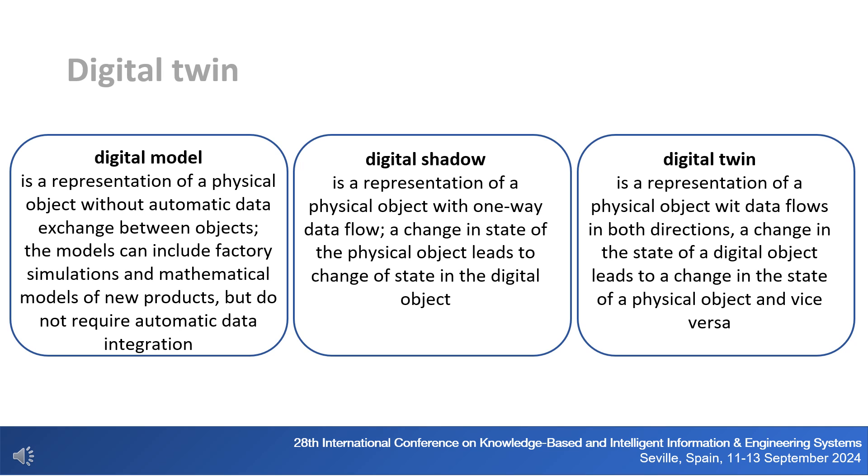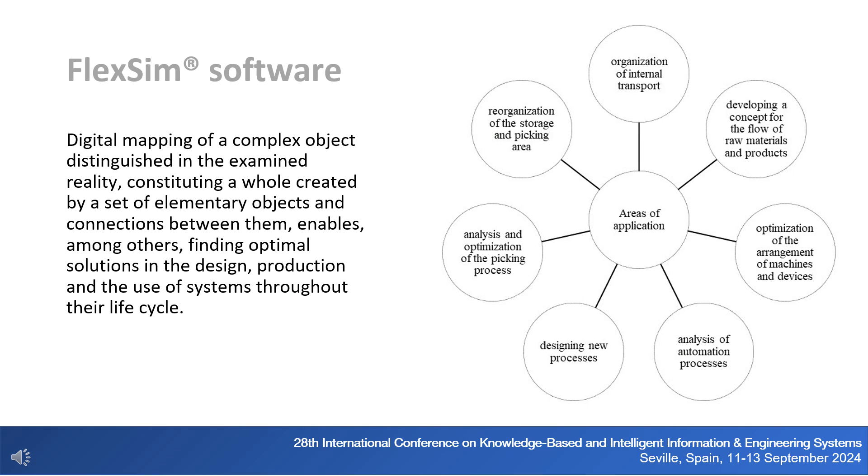Taking into account this classification, the digital representation of an object and the processes implemented in it using software — enabling determination of features and mutual connections — can be considered, with great simplification, a digital twin. Digital mapping of a complex object, constituting a whole created by a set of elementary objects and connections between them, enables finding optimal solutions in design, production, and use of systems throughout their life cycle, including in the field of logistics.